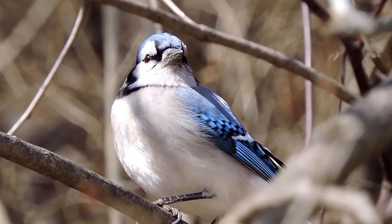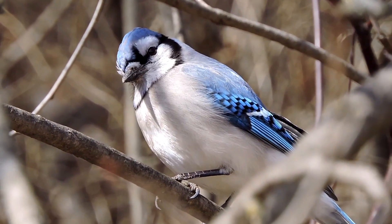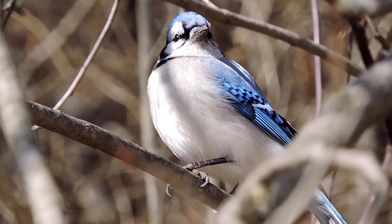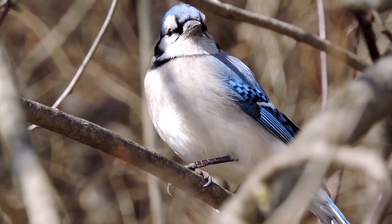Here's the Blue Jay. Found around these parts year-round, but beautiful. Best baseball team in history.